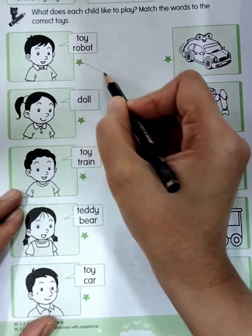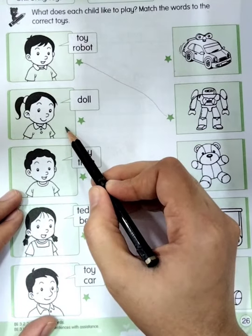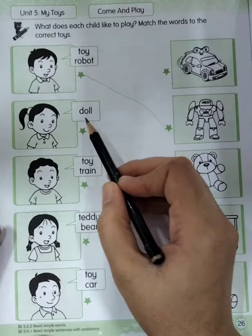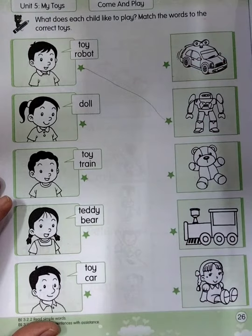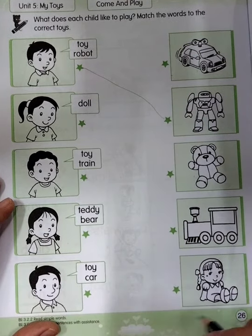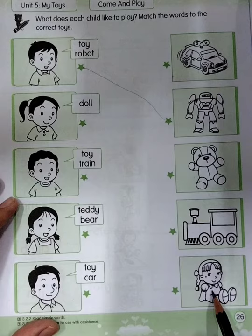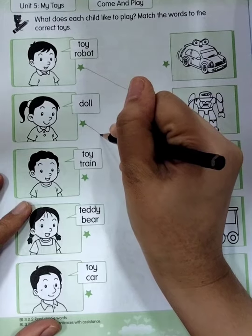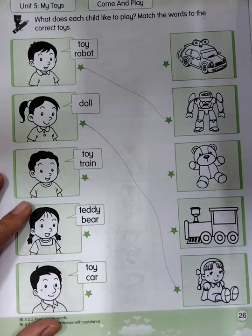Good job. Now let us see the second one. This one is a girl. The girl says she wants to play doll — 'boneka.' So where is the doll? Is it this one? No. Is it this one? No. How about this one? Yes! So the second child, the girl, wants to play doll. Let's match them to the correct toys. Very good.